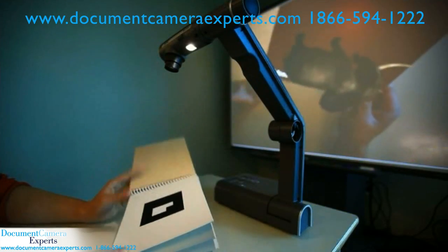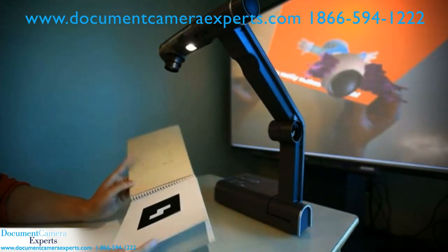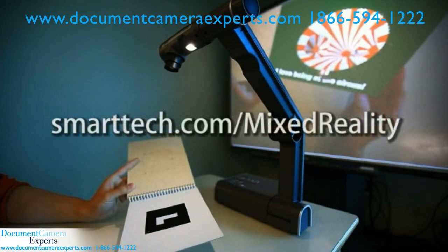For more information about the Smart Document Camera 330 and Mixed Reality, please visit smarttech.com/mixedreality.